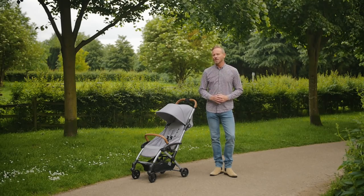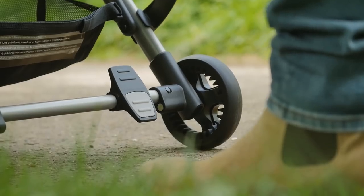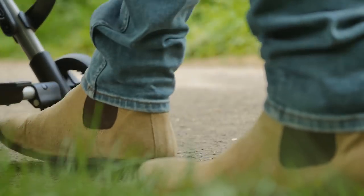The brake is operated with a simple push down, pull up. It's sturdy and reliable in use, but it's quite small and easy to miss when you're feeling for it.